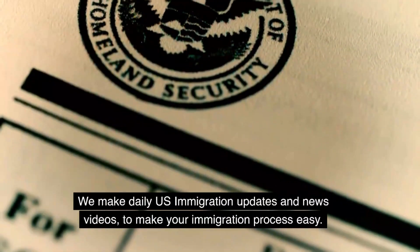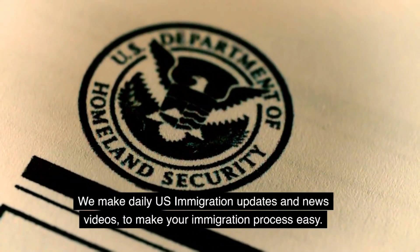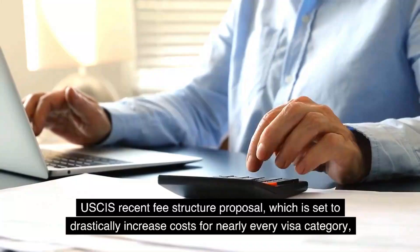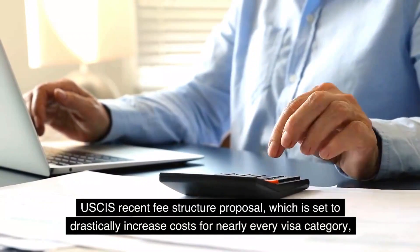We make daily U.S. immigration updates and news videos to make your immigration process easy. USCIS recent fee structure proposal is set to drastically increase costs for nearly every visa category.